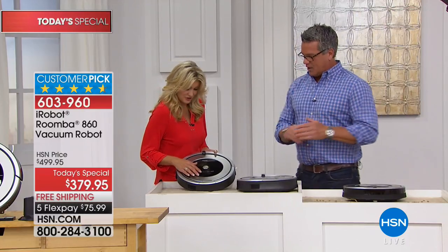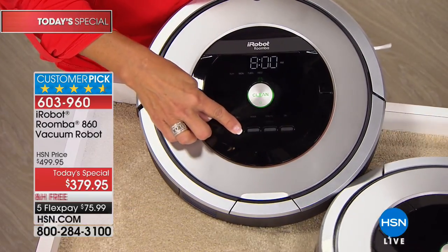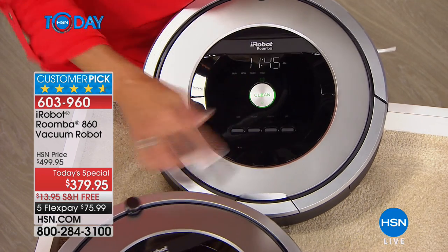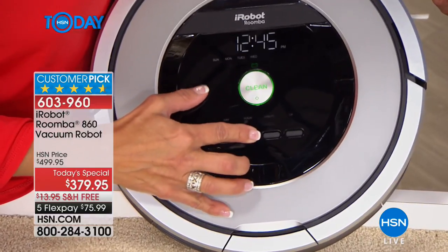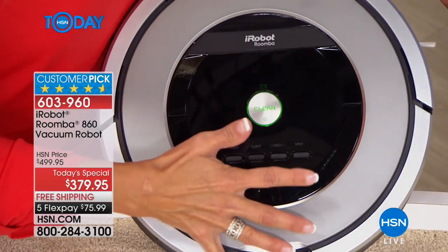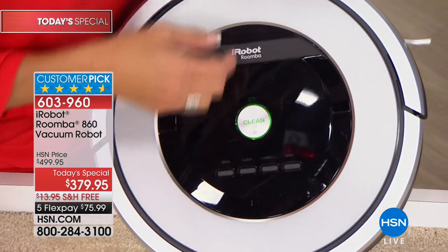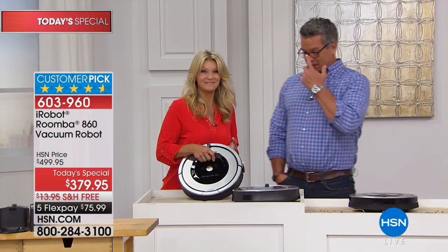Right now we have it set for Sunday at 8 a.m., Monday at 10 a.m., Tuesday at 11:30, Wednesday at 11:45. Let's set one for Thursday — we'll do 12 p.m., right at noon. So when we're out to lunch on Thursday, Roomba goes. You just put it on the dock and it will automatically go off at that scheduled time.